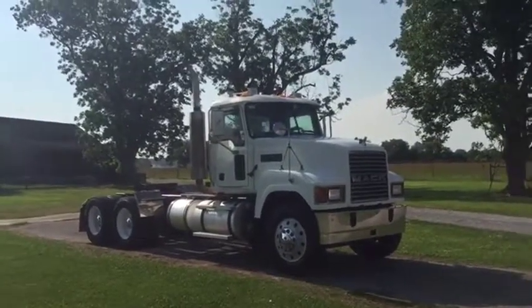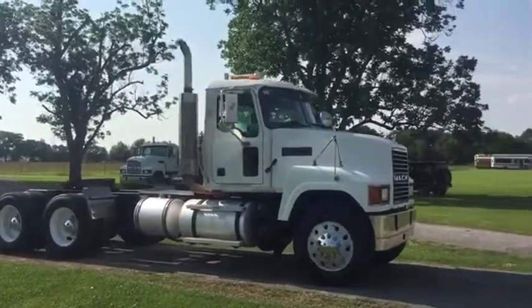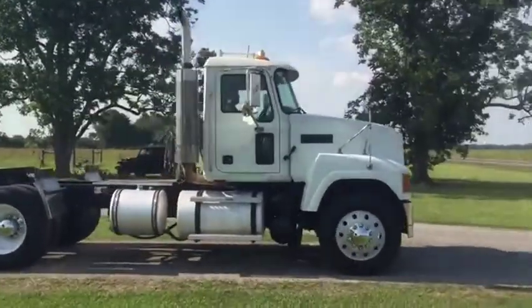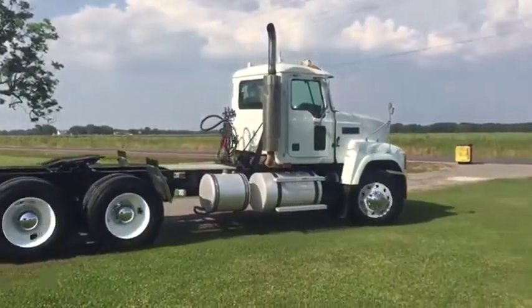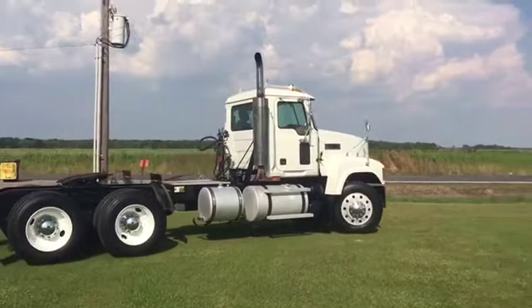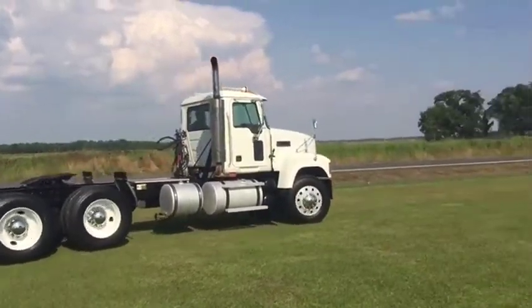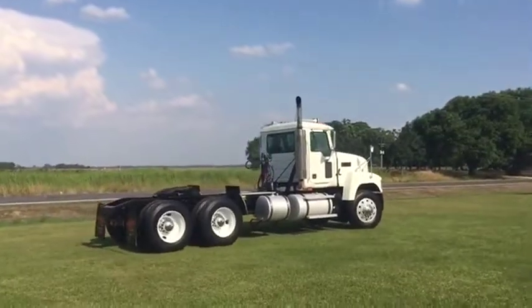We're going to do our drive video on this 2007 Mack CHN 613 Maxi Cruiser. It's a nice-looking truck. It does have the wet kit — it's called out for a local asphalt company. The truck is maintained, sounds good, we don't see smoke coming from it. It's got an E7 Mack engine, around 400 horsepower. They told us the truck seems to do what it's supposed to do.